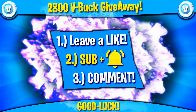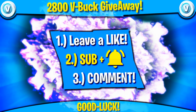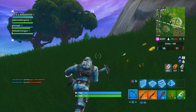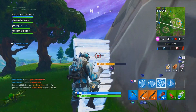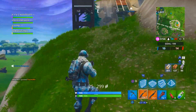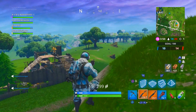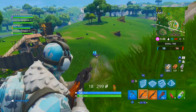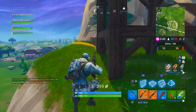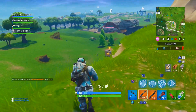To enter the 2,800 V-Bucks giveaway, subscribe to my YouTube channel with post notifications on, follow my Twitter linked in the description, and comment below letting me know you've completed all the steps. You can list the steps one by one or simply state you've completed them all — either format will qualify for entry.